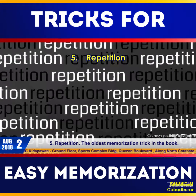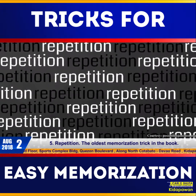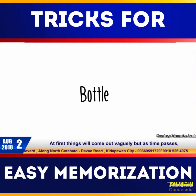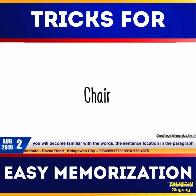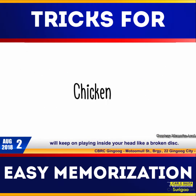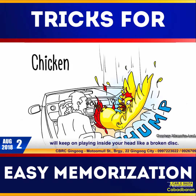Number five: repetition — the oldest memorization trick in the book. At first, things will come out vaguely, but as time passes you will become familiar with the words, the sentence location, the paragraph, or how they sound, because the things you need to memorize will keep on playing inside your head like a broken disc.